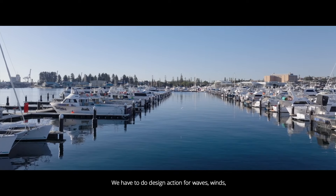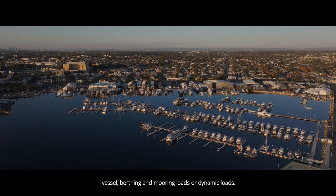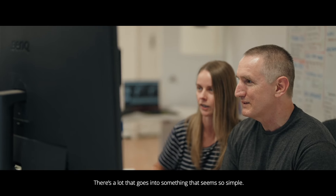We have to design for waves, winds, vessel berthing and mooring loads, and dynamic loads. You've also got changing tides as well as sea level rise. There's a lot that goes into something that seems so simple.